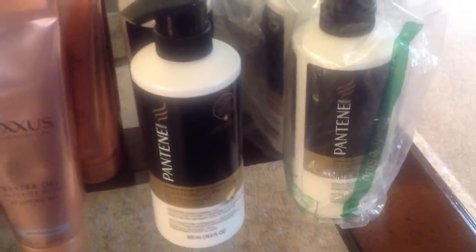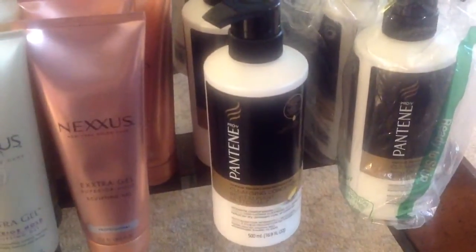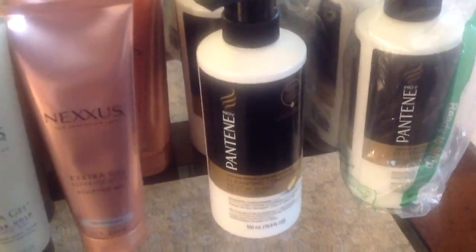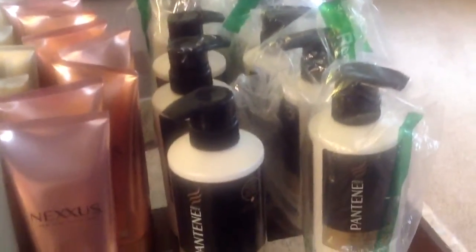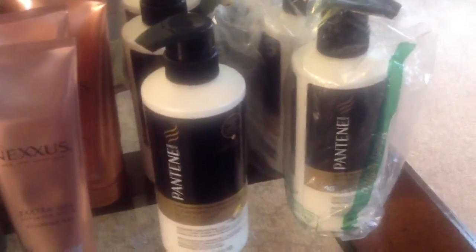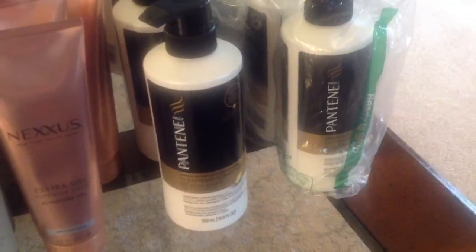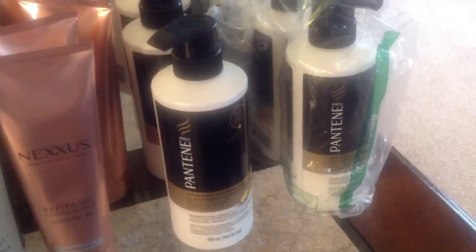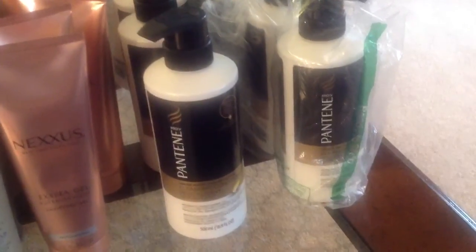The last item in my hoarding video: I used to use WEN cleansing conditioner, but it was expensive. I tried a lot of alternatives without much luck until I found the Pantene Pro-V Cleansing Conditioner — it's amazing. I bought all of these on Amazon, where they range from about $4.50 to $6.50 depending on coupons or sales, which is really affordable compared to WEN. I haven't been able to find it in local stores, so Amazon or Drugstore.com is the place to get it. Highly recommend it if you're looking for a WEN alternative.